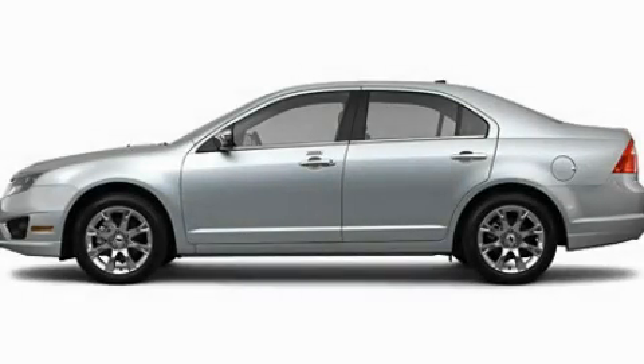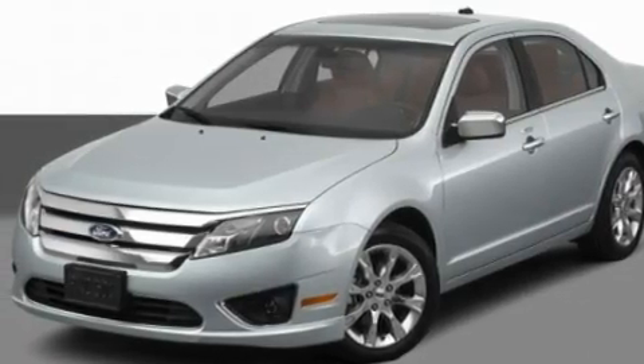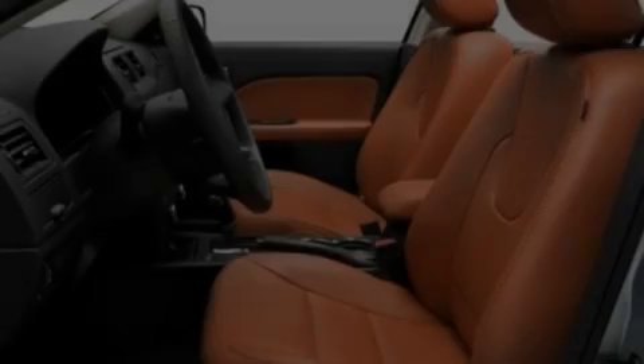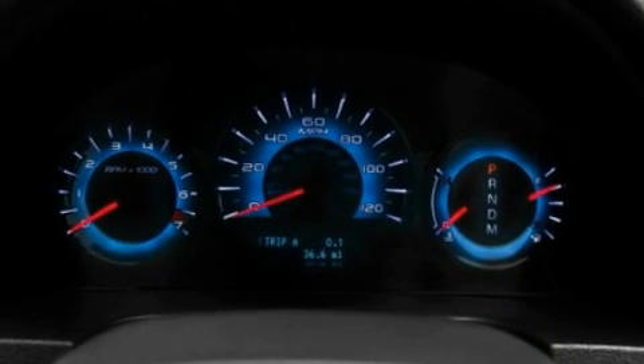This is a 2011 Ford Fusion. Its top features include a power driver's seat, air conditioning with automatic climate control, steering wheel mounted cruise control, and a CD player which can read MP3s.